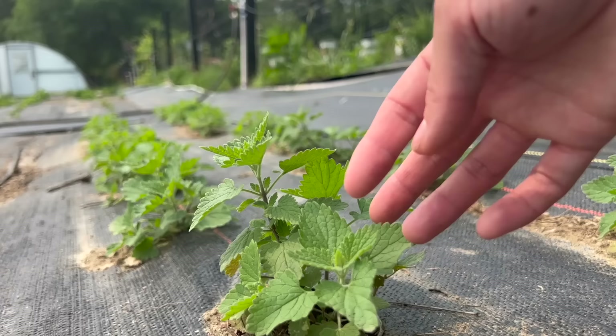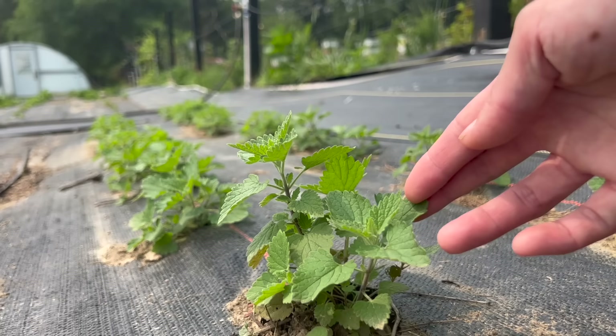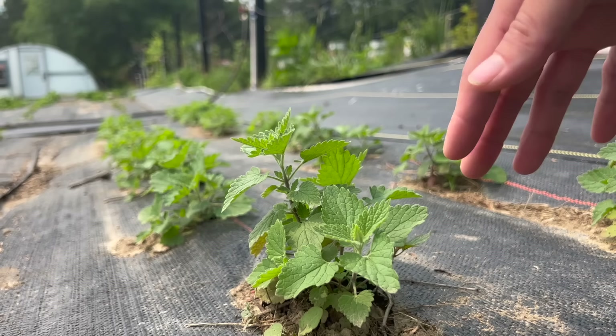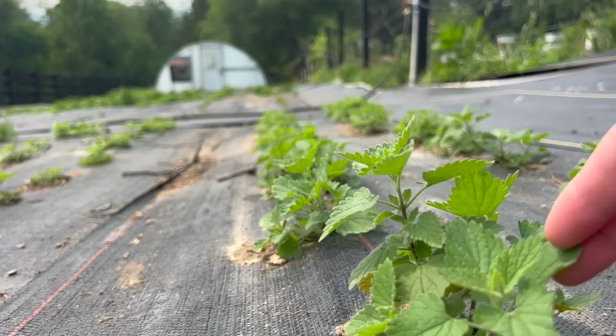I also have a good bit of cat mint growing. We use this medicinally in teas — you can tincture it, but I think it tastes great in teas. And yes, it is catnip for your cats, but it offers medicinal properties. It's very relaxing, it's good for your nervous system, super calming. And it also produces an abundance of flowers for our pollinator friends. We've got a few rows of it, so when it comes time to harvest I'll show you how to harvest and what to do with it next.